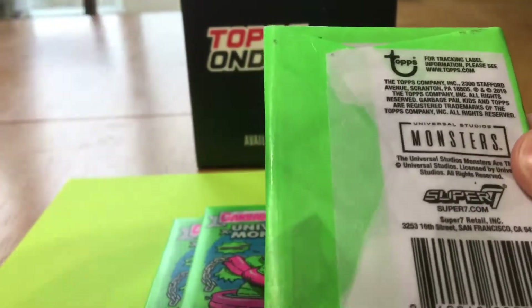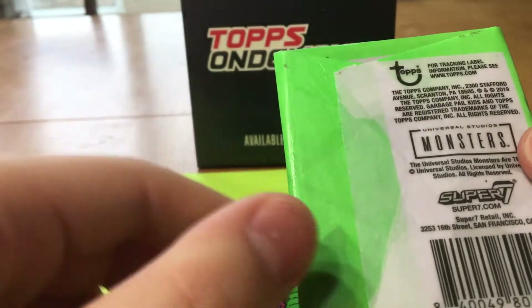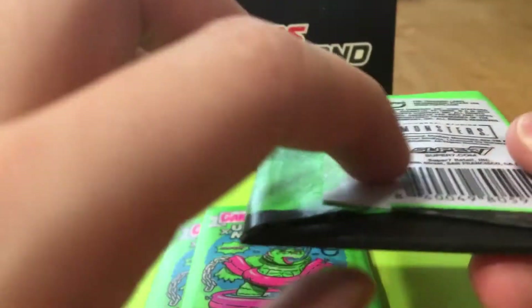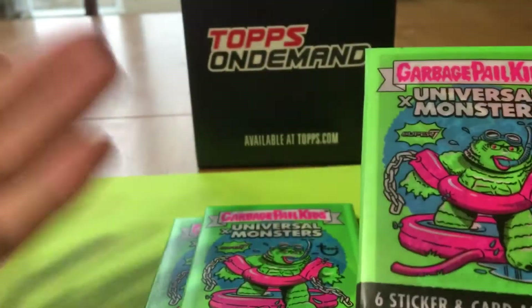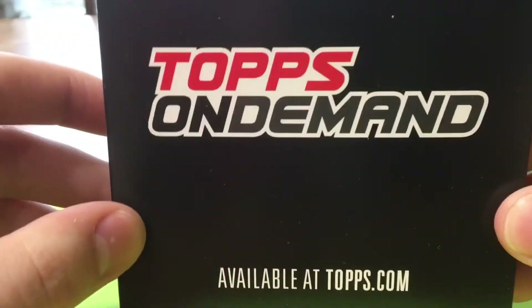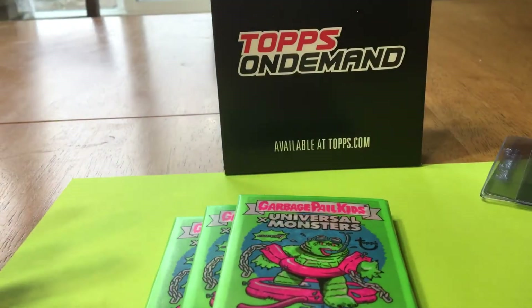I was actually waiting today to see if I got any packs, and if I didn't, I was going to go online and purchase some more. But luckily I did get a few packs — three. We Hate the Holidays showed up, I opened that up, and I thought I'd just show you guys the card base and things like that.